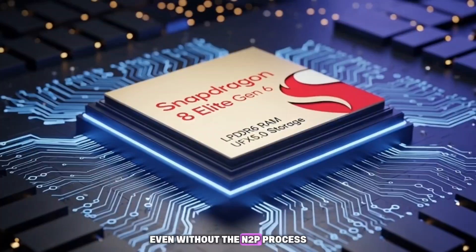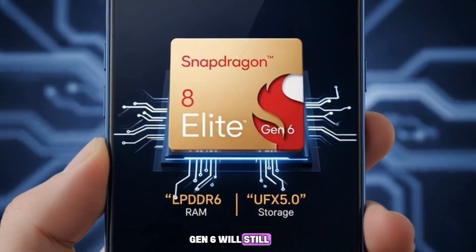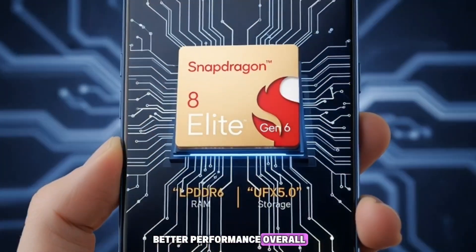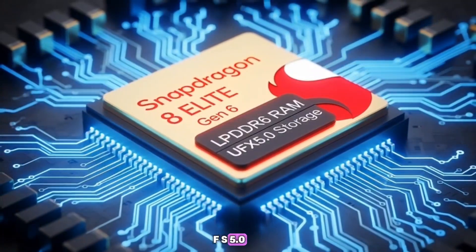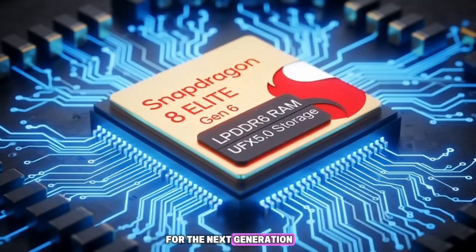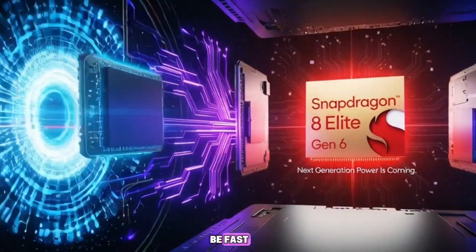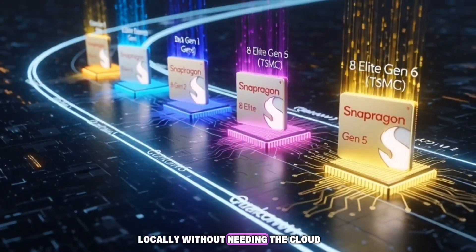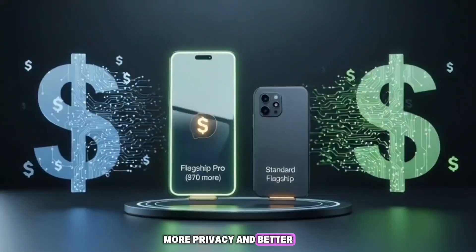Even without the N2P process, a 2nm Snapdragon 8 Elite Gen 6 will still be a beast. It'll run cooler, use less power, and deliver better performance overall. Combined with LPDDR6 and UFS 5.0, it's going to be perfect for the next generation of AI-powered smartphones. Future phones won't just be fast — they'll be smart. They'll run AI tasks locally, without needing the cloud, which means faster responses, more privacy, and better battery life.